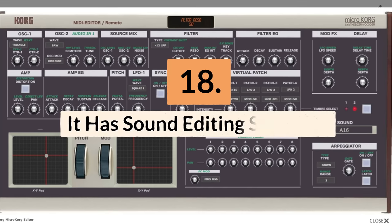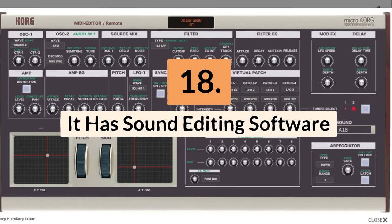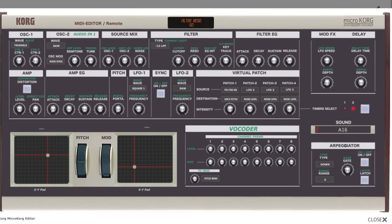Reason eighteen: it has sound editor software. If scrolling through the basic screen and switching knobs and menu diving isn't your preferred way to make patches, then you're in luck. There's a sound editor software available for the MicroKorg that can be used on your computer to design patches and manage the patch library.